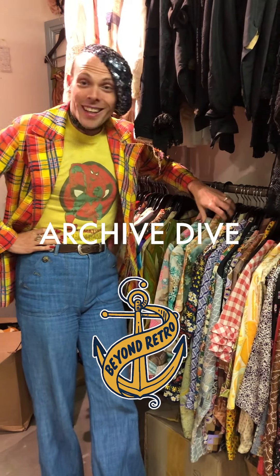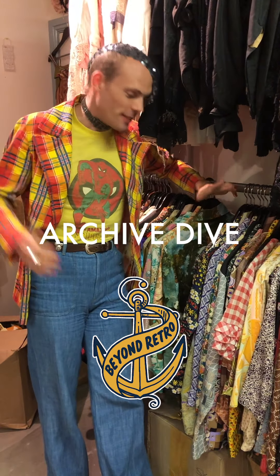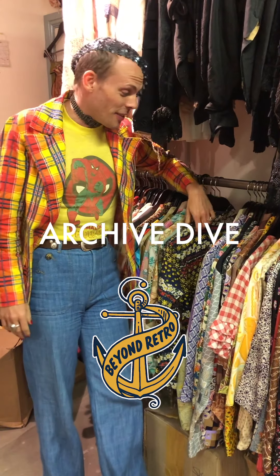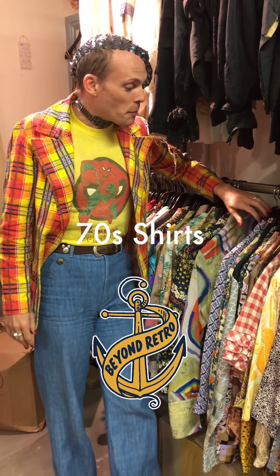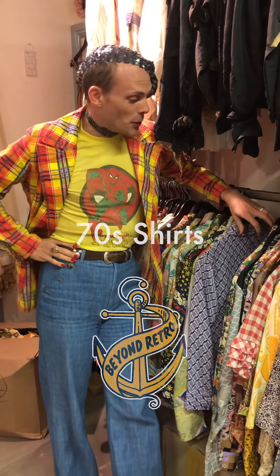Hiya, I'm Matty and welcome to our archive dive. So our first archive dive is going to be on 70s prints. I'm pretty sure that any of you who've visited our stores have seen that we've got lots and lots of amazing 70s shirts in incredible colours and knit-your fabrics, and you might wonder why they're so amazing and why the colours pop like they do. Well, we're going to take you through a few.